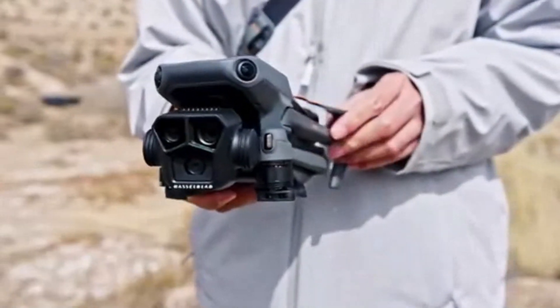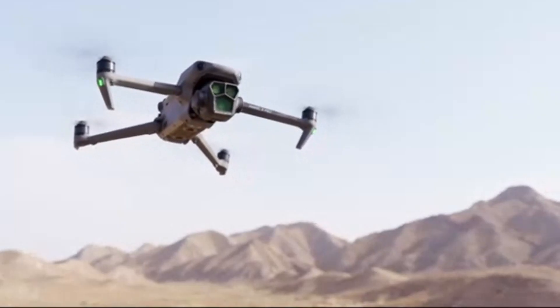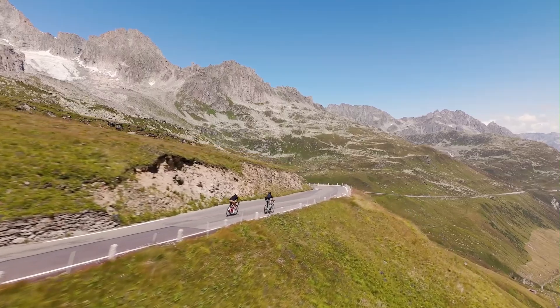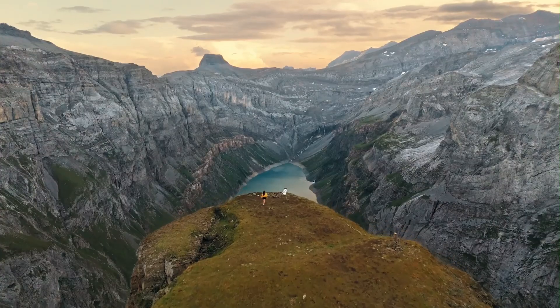With an improved gimbal system and retractable landing gear, the Mavic 4 Pro ensures better stability for capturing high-quality footage. The foldable arms make transportation easy, reinforcing its status as a travel-friendly drone for creators on the move.